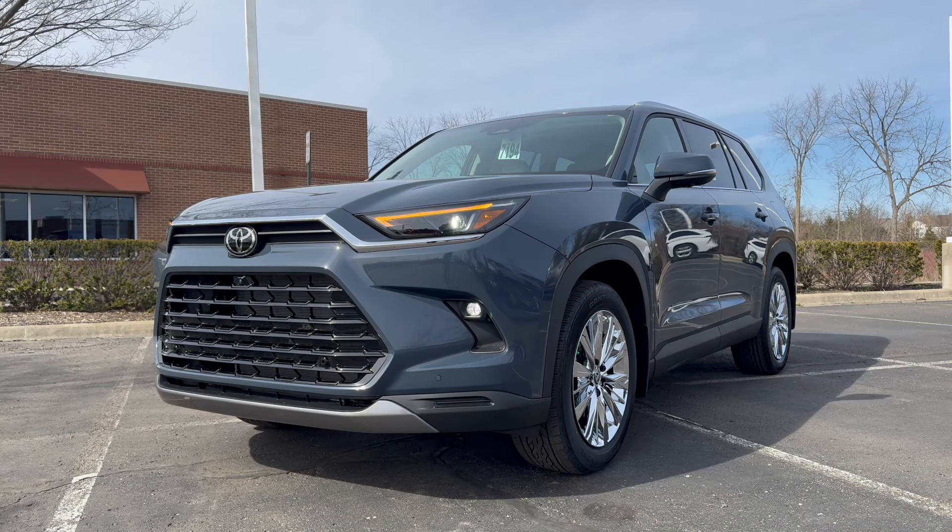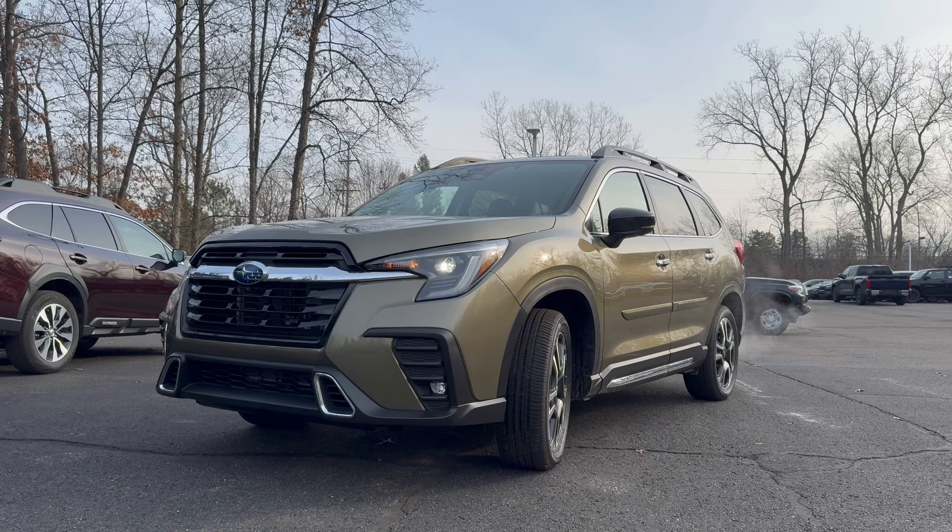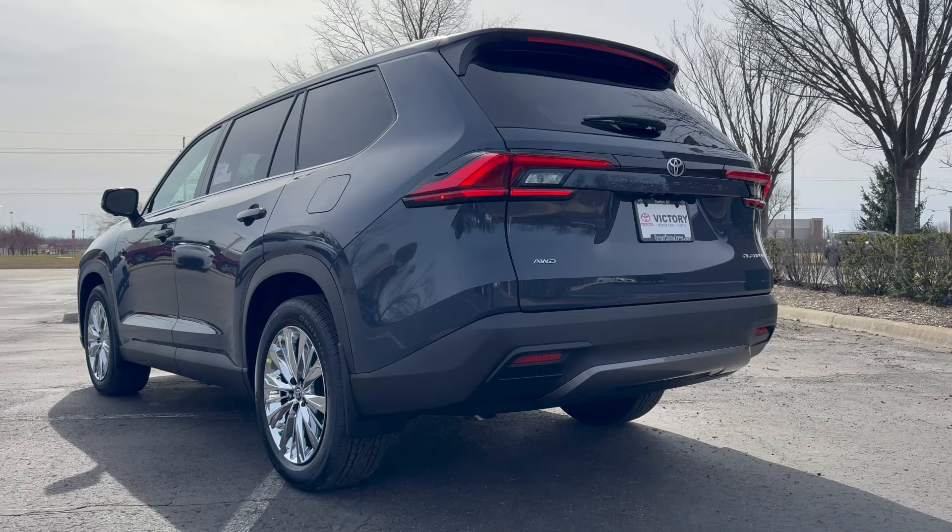Today we are comparing the new 2024 Toyota Grand Highlander Platinum to the 2024 Subaru Ascent Touring. The three-row family crossover segment has always been one of the most competitive segments in the auto industry, and the Subaru Ascent has always had a good reputation for a large third row, a good amount of space in the cargo area, and a tech-rich interior. But Toyota hasn't forgotten about their Highlander and its small third row, so they released a whole new vehicle in the form of the Grand Highlander.